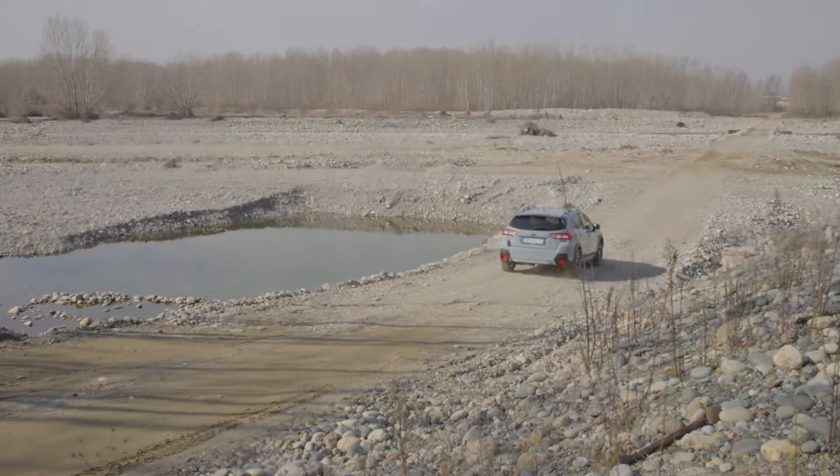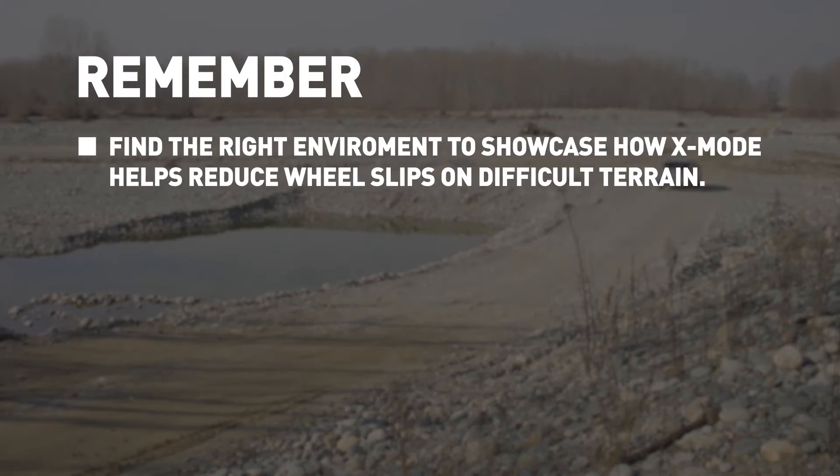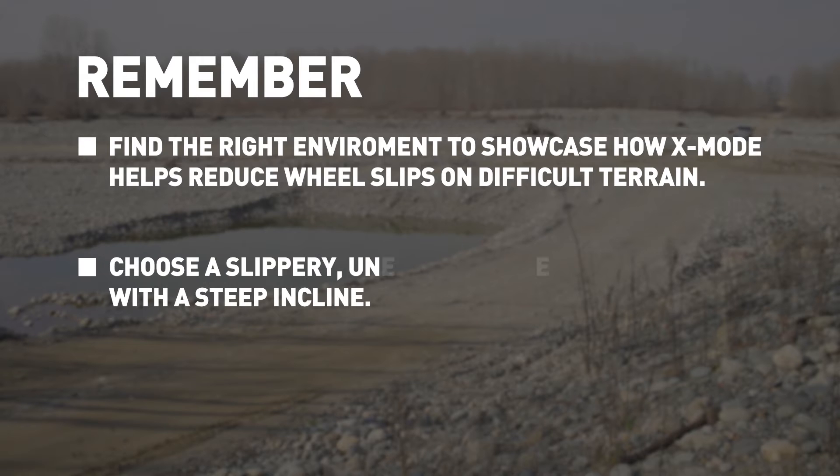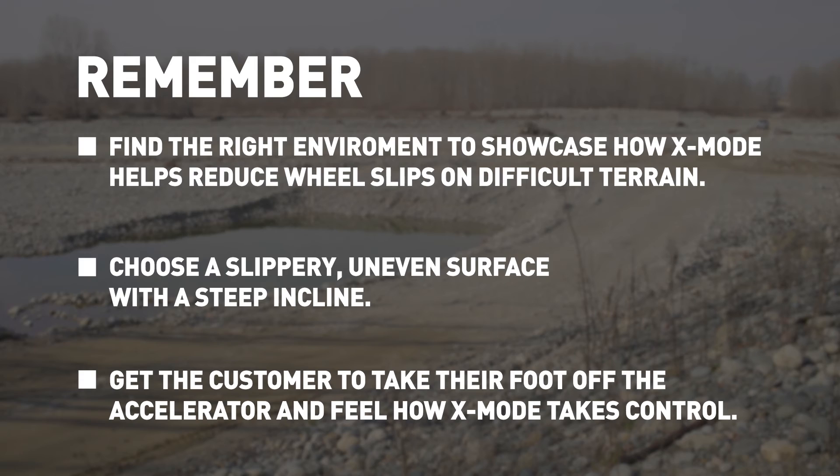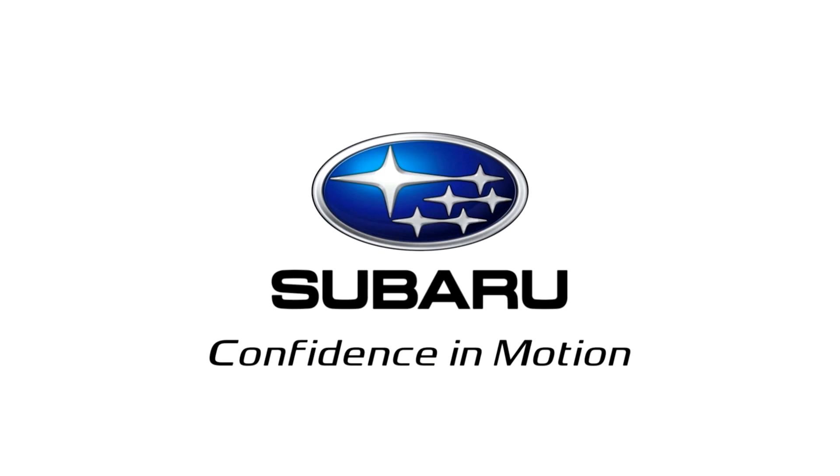So there you have it. A Subaru isn't like any other car, so your test drive shouldn't be like any other test drive. Hope that helps. Good luck. Have a great week.